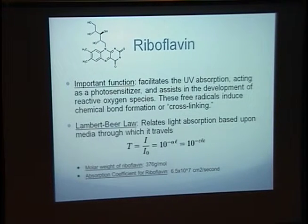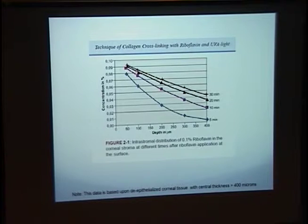All of the dosage calculations for UV irradiation are based off the Lambert-Beer Law, which relates light absorption based upon the media through which it travels. In this case with riboflavin — it was very technical — but the long and short of it is that Dr. Stahler worked through this equation and decided on that specific treatment regimen as far as strength and duration.